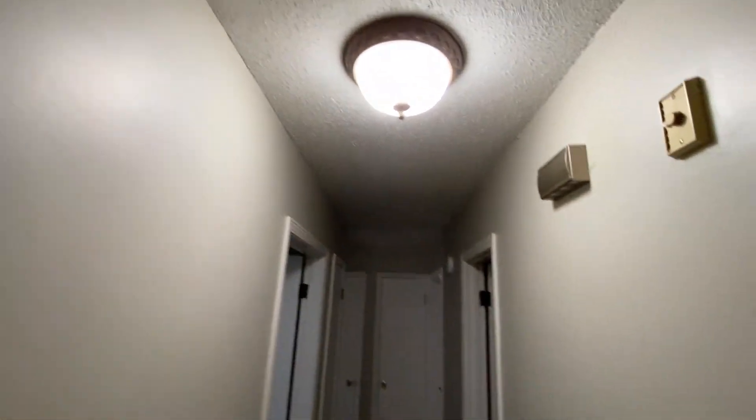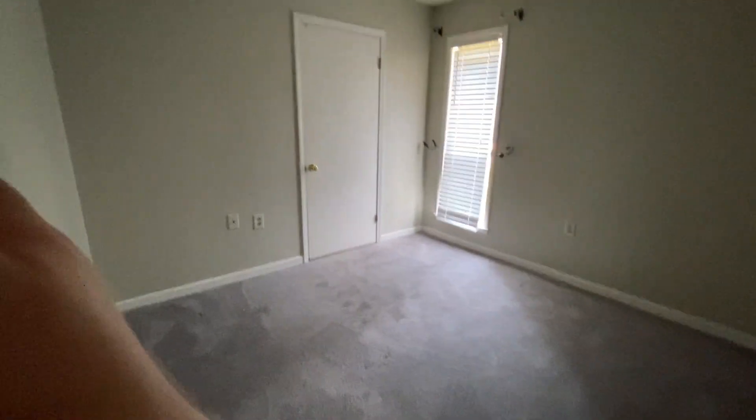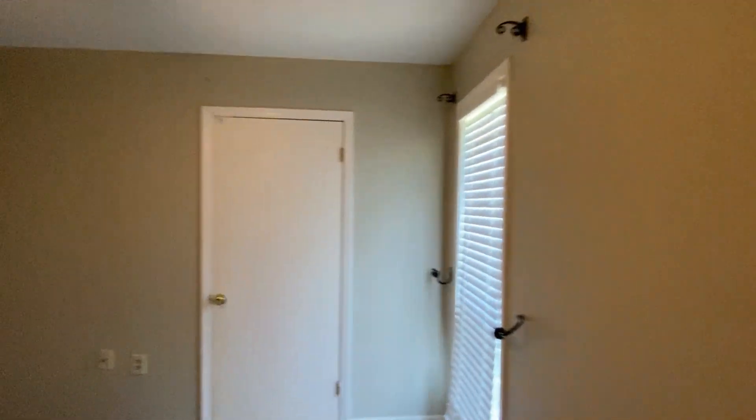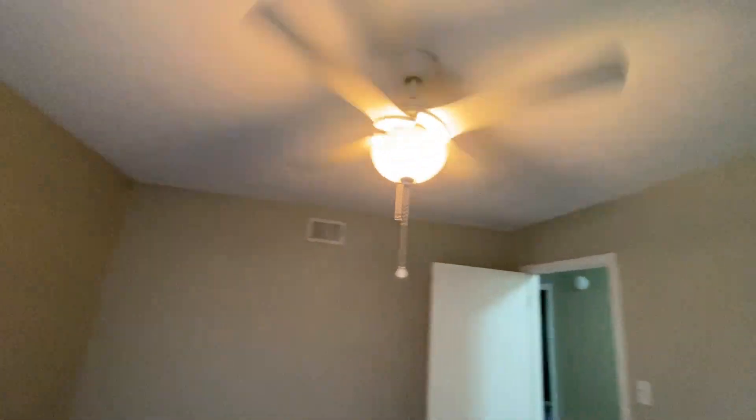Coming through to the hallway — walls look good, ceilings look good. Coming down to the first bedroom: the carpet looks good, the walls look good in here. Just one or two little nail holes but nothing major. I don't see any issues on the ceiling anywhere. The closet is cleaned out and looks good.